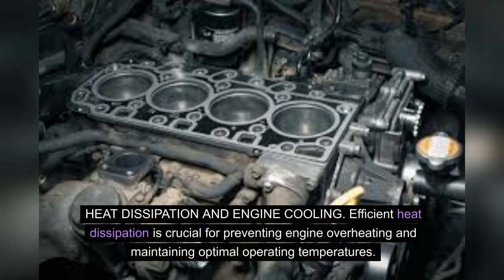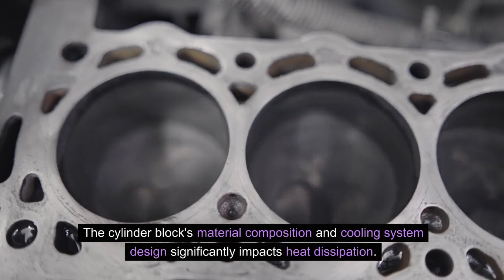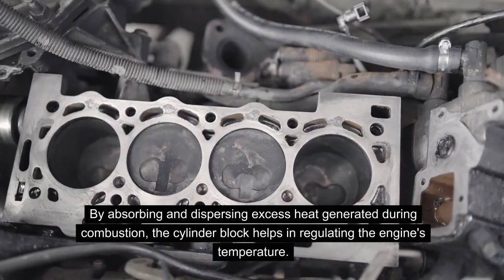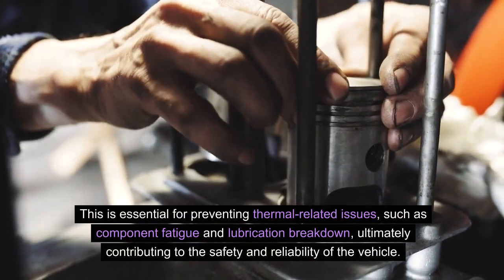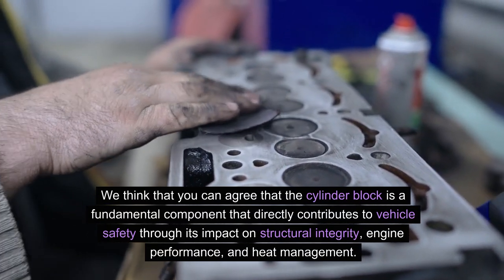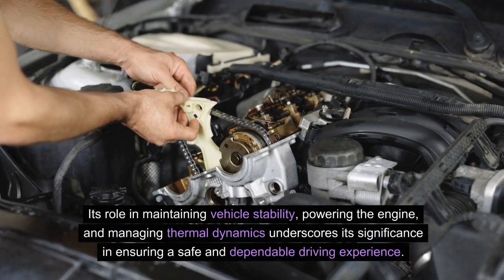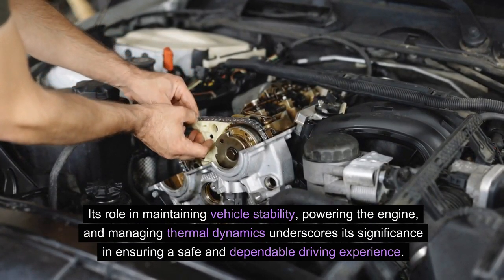Heat dissipation and engine cooling: Efficient heat dissipation is crucial for preventing engine overheating and maintaining optimal operating temperatures. The cylinder block's material composition and cooling system design significantly impact heat dissipation. By absorbing and dispersing excess heat generated during combustion, the cylinder block helps regulate the engine's temperature. This is essential for preventing thermal-related issues such as component fatigue and lubrication breakdown, ultimately contributing to the safety and reliability of the vehicle. The cylinder block is a fundamental component that directly contributes to vehicle safety through its impact on structural integrity, engine performance, and heat management.